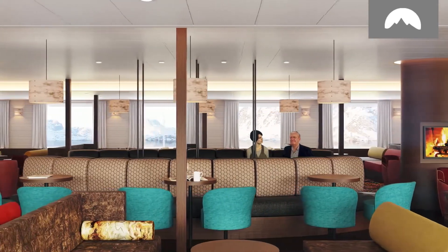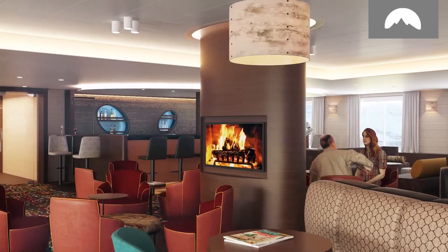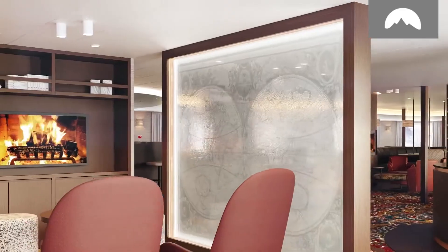HONDIUS features an elegant on-board atmosphere that starkly contrasts the boundless icescapes just beyond your window.